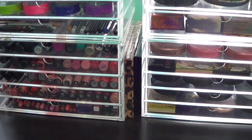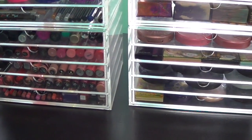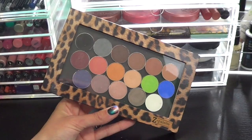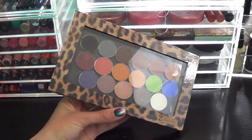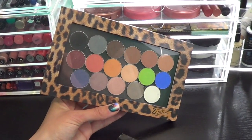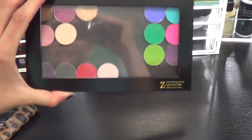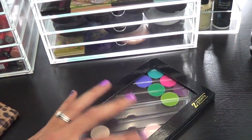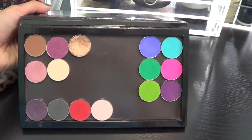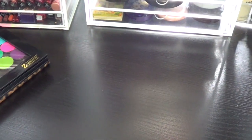Now before I leave this side of the drawer set, I wanted to show you guys what's in between them — I have two Z Palettes. One of them is full of Makeup Geek eyeshadows, which if you have not tried Makeup Geek, I highly suggest you do. Not only are they an amazing price point, but they have amazing pigmentation — just gorgeous colors to choose from, definitely a good product. And then the other one is kind of a miscellaneous palette with some MAC shadows, some Coastal Scents, and some random brands — so I'm waiting to fill that one up.